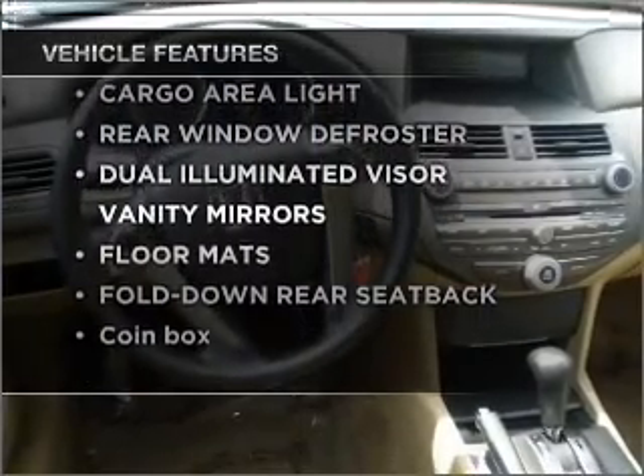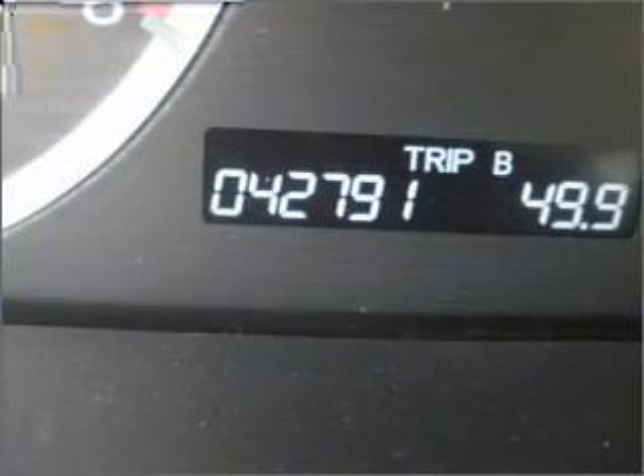On the opportunity to own this amazing ride. Air conditioning, power door locks, power windows, power steering, cruise control.